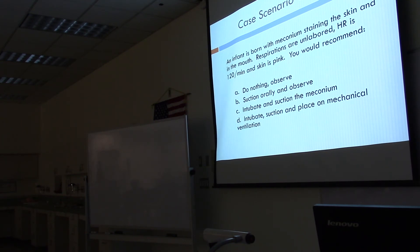The guidelines from NALS — Neonatal Advanced Life Support — say you only suction if there's neonatal distress. Sometimes textbook and practice don't match up, and this is one of them. In practice, orally suctioning and observing is what's being done — you still use the bulb syringe and get whatever you can out of the mouth, you just don't automatically intubate.